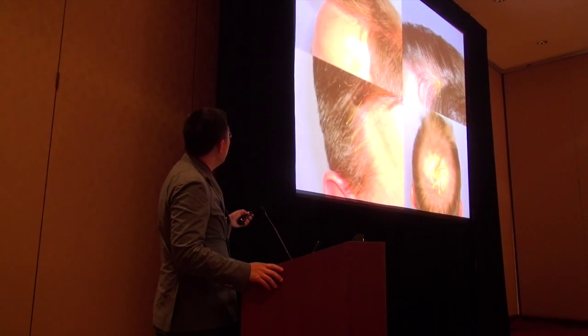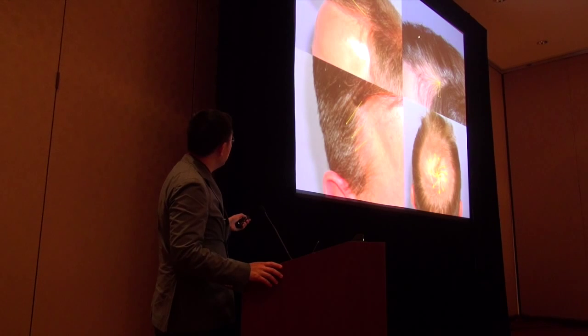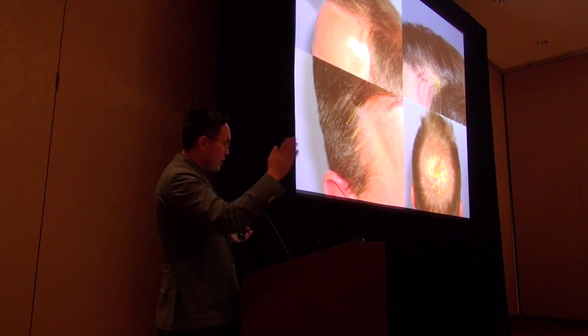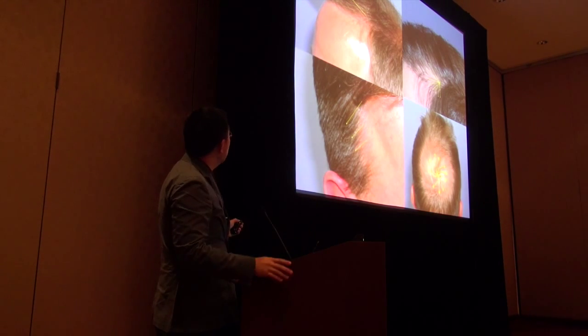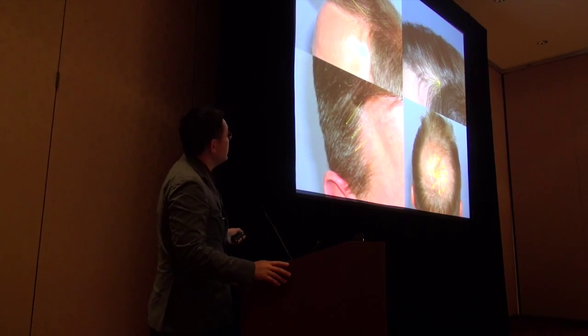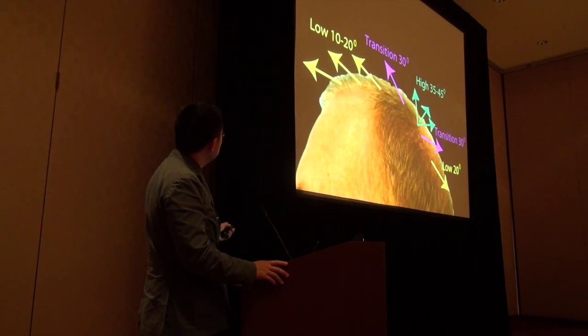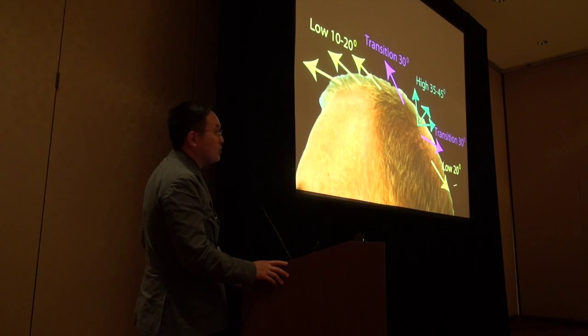These are some examples of angles and directions. Angles refer to the AP direction, and direction refers to the side-to-side. Tilt is more of a complicated topic, mostly relevant for women — you don't need to know about it right now. These are very low angles, and you can see hairs grow differently around the head. You cannot just make holes — they've got to fit in a way that makes sense. Very low angles in front, high angles in the crown, lower angles elsewhere.